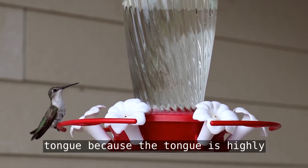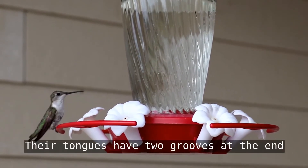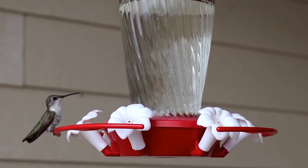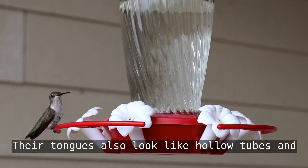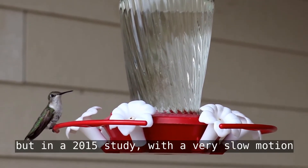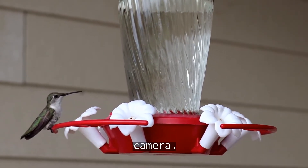The bill is also there to help protect the tongue, because the tongue is highly specialized. Their tongues have two grooves at the end and are forked. Their tongues also look like hollow tubes, and it was long thought that they used their tongue like straws.